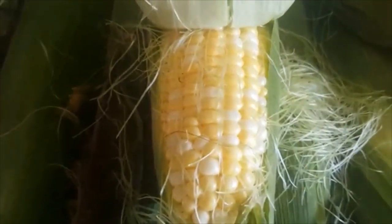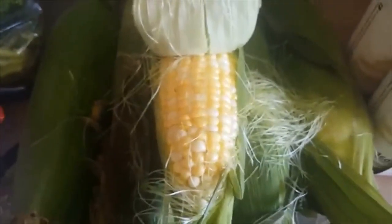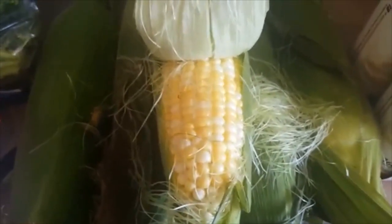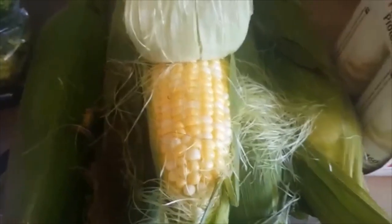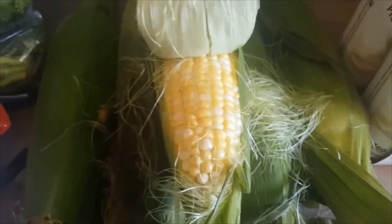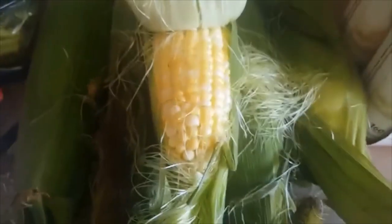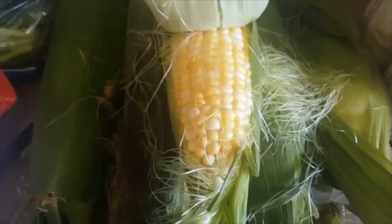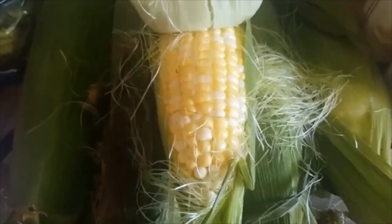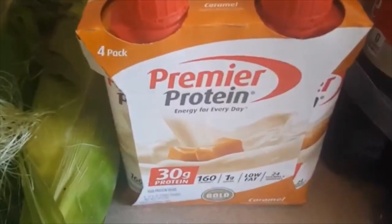This corn looked so good, so I thought it would go great with steak tonight. I used to roll my corn in butter, but now I've just been using spray butter and it tastes just as good. Another thing I used to do was put sugar in the water to sweeten up the corn, but since I am back on WW I don't do that anymore. We live in the south, so the corn is usually pretty sweet anyway.